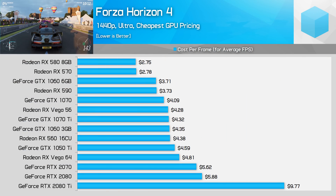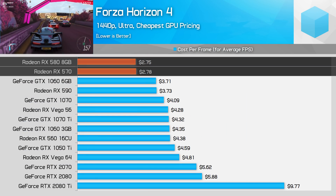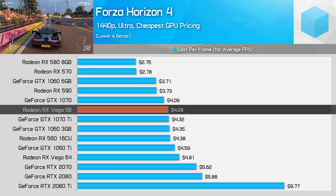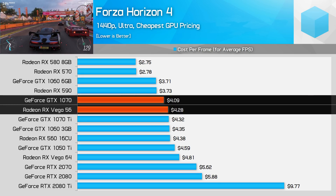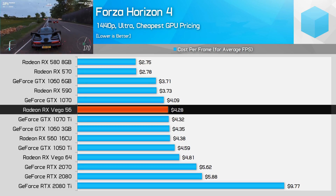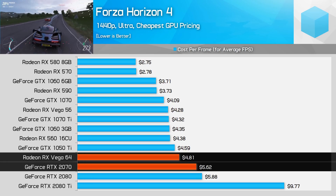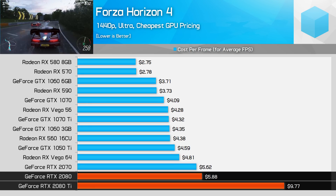Forza Horizon 4 is a much more optimized title than Assassin's Creed, and here the RX 570 and RX 580 take an even stronger lead. The RX 590 is okay value but still not worth recommending over the 580. For 1440p class gaming, Vega 56 is very competitive but edged out in bang-for-buck by the GTX 1070 — Vega 56 is faster but also $80 more expensive. That said, Vega 56 is the way to go compared to the 1070 Ti in this title. Vega 64 is a better buy than the RTX 2070 here — both are the same price but Vega 64 is faster — while the RTX 2080 and 2080 Ti are unchallenged in terms of performance.